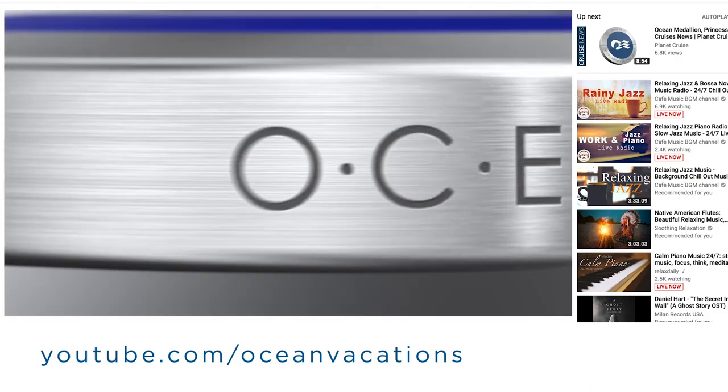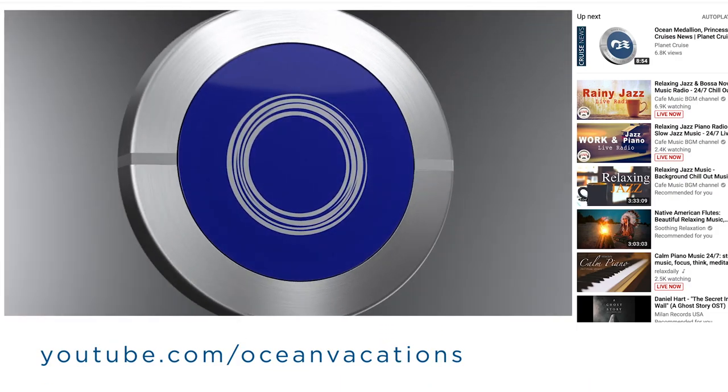Be sure to visit the Medallion Class YouTube channel for more tips on the Medallion Class Experience.